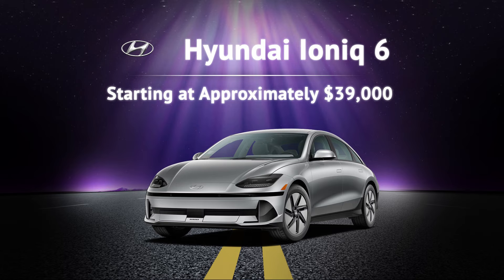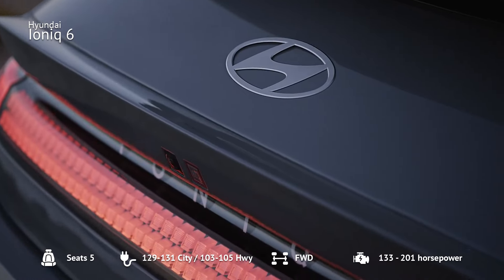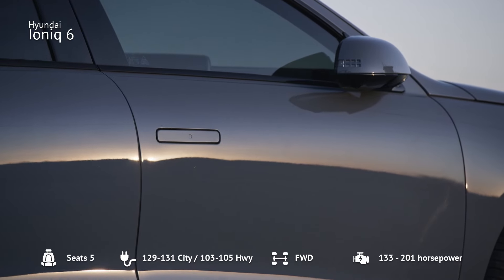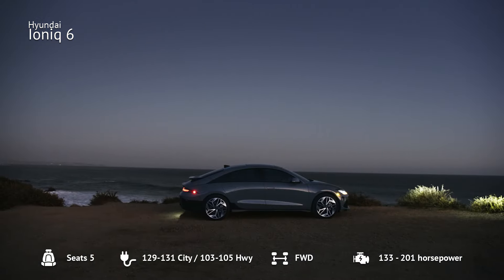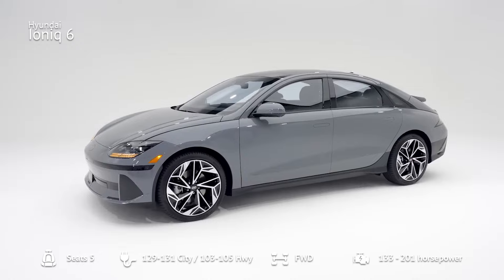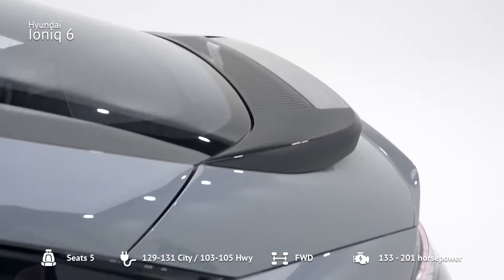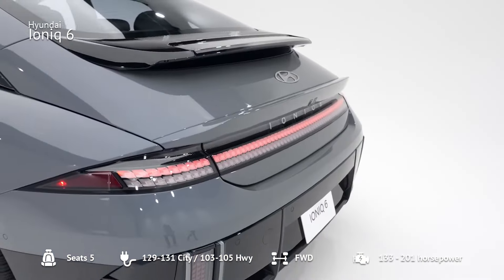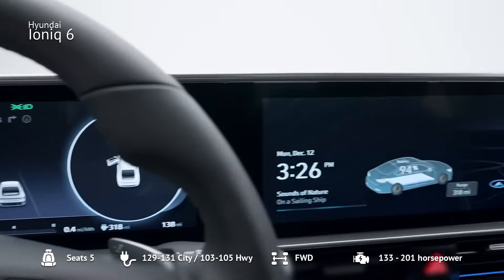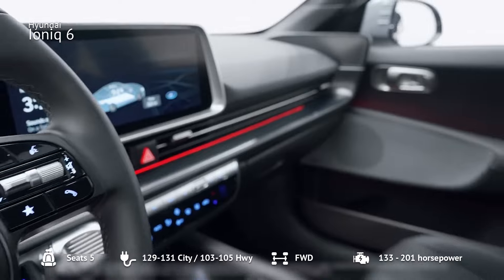Number 4: Hyundai Ioniq 6. Another great option from Hyundai is the Ioniq 6, starting at approximately $39,000. This futuristic sedan offers a range between 240 and 361 miles, making it one of the best values on the market. It features state-of-the-art 800-volt battery architecture, allowing it to charge from 10% to 80% in just 18 minutes on a 350 kW charger. The SE Standard Range trim includes a host of standard features, such as adaptive cruise control, Apple CarPlay, Android Auto, and a heated, power-adjustable driver's seat.